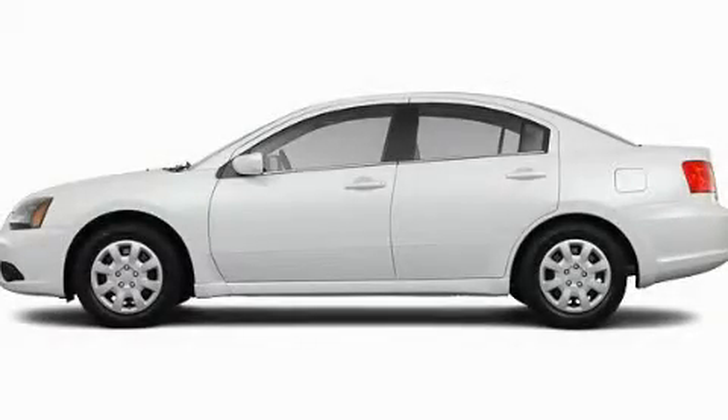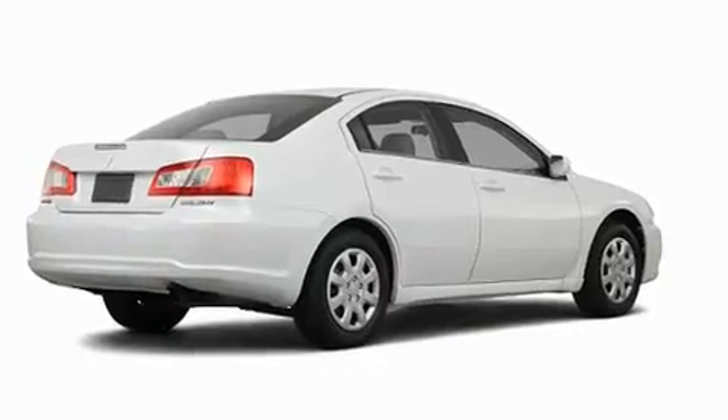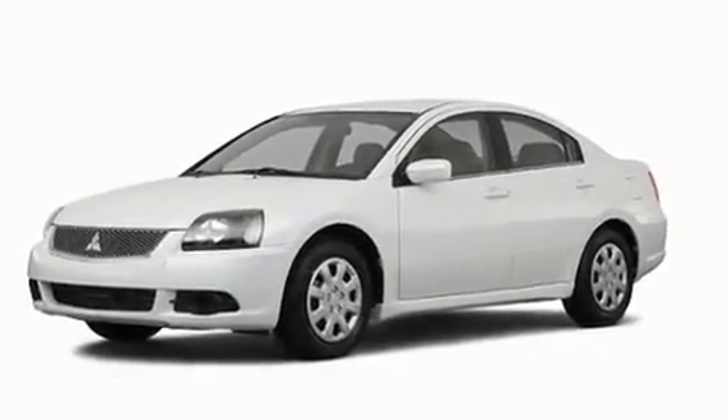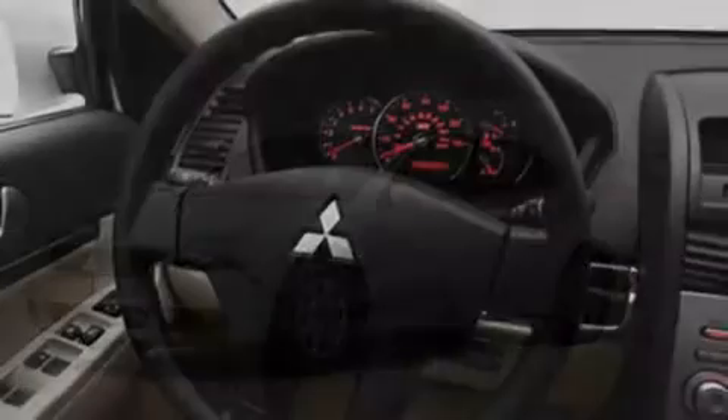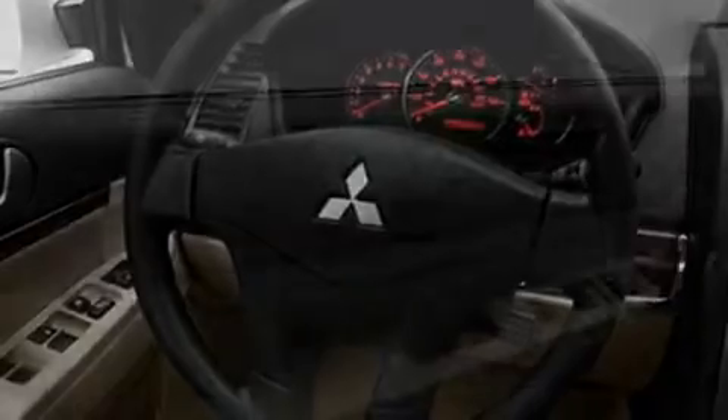This is a brand new 2011 Mitsubishi Galant. Its top features include solar control glass, a rear window defroster, a keyless entry system, a multi-link rear suspension, and a security system, a low tire pressure indicator.